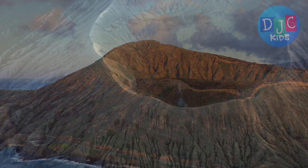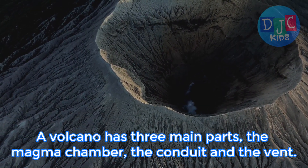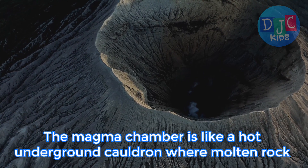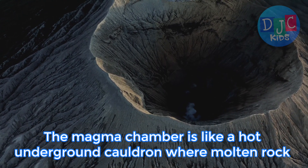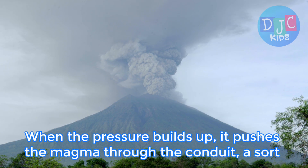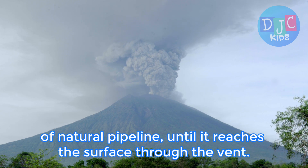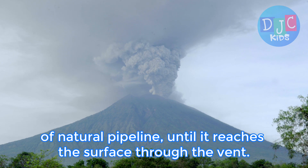Let's break it down. A volcano has three main parts: the magma chamber, the conduit, and the vent. The magma chamber is like a hot underground cauldron where molten rock, or magma, gathers. When the pressure builds up, it pushes the magma through the conduit, a sort of natural pipeline, until it reaches the surface through the vent.